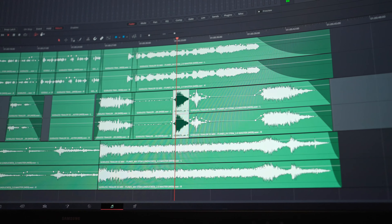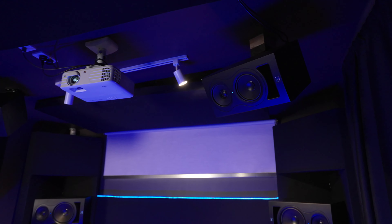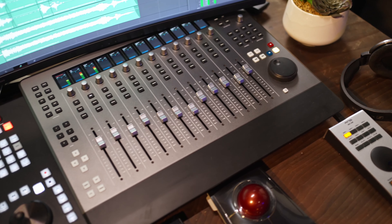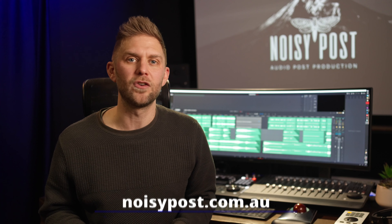All we need to get started are stems and your stereo master. Take your audience on a journey — let them hear and experience your music in this immersive format and reach new audiences through Apple spatial audio players. Come find me at noisypost.com.au and let me take your record to the next level.